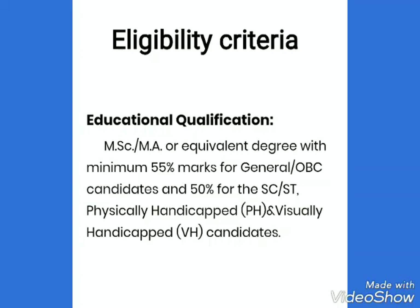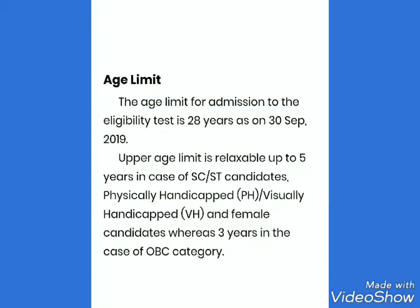The educational qualification for the test is MSc or MA or an equivalent degree with minimum 55% marks for General and OBC candidates, and 50% for SC, ST, physically handicapped, or visually handicapped candidates. Candidates appearing or who have appeared in the final year or final semester of MSc or MA during 2018-2019 can also apply as result awaited.